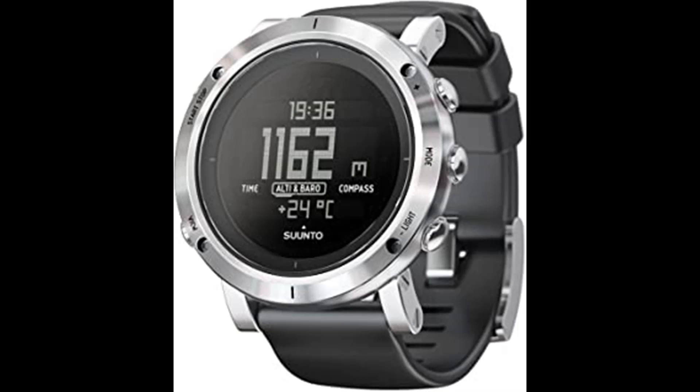This watch has dual time, a date display, and alarm, plus predicted times for sunrise and sunset to help maximize your daylight hours, and a depth meter accurate up to 30 feet. This brushed steel premium model of the Suunto Core has a rigid stainless steel watch case and sapphire crystal glass for added durability. Adventure starts here.